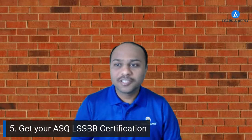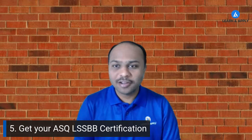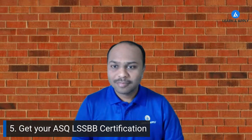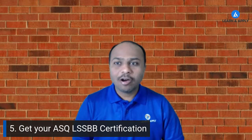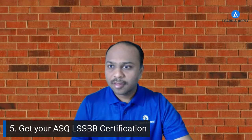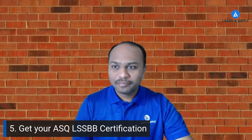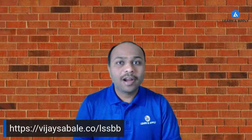Now let's go to the questions part. Please write all your questions into the comment box and I am ready to answer. If there are no questions, thank you so much for your valuable time. I hope this live stream answered all your questions related to the ASQ Lean Six Sigma Black Belt certification.